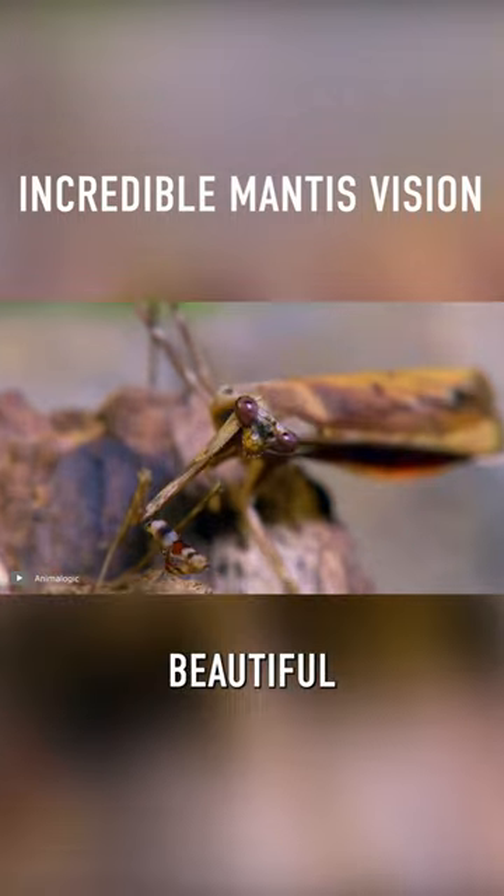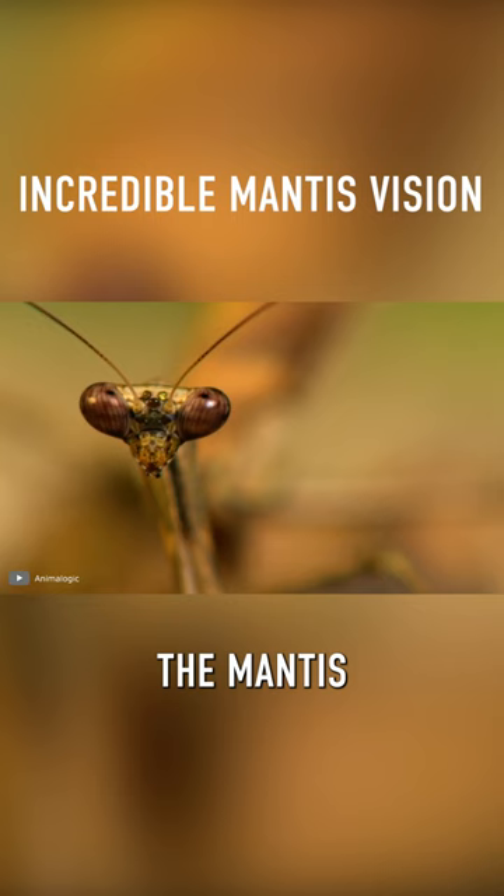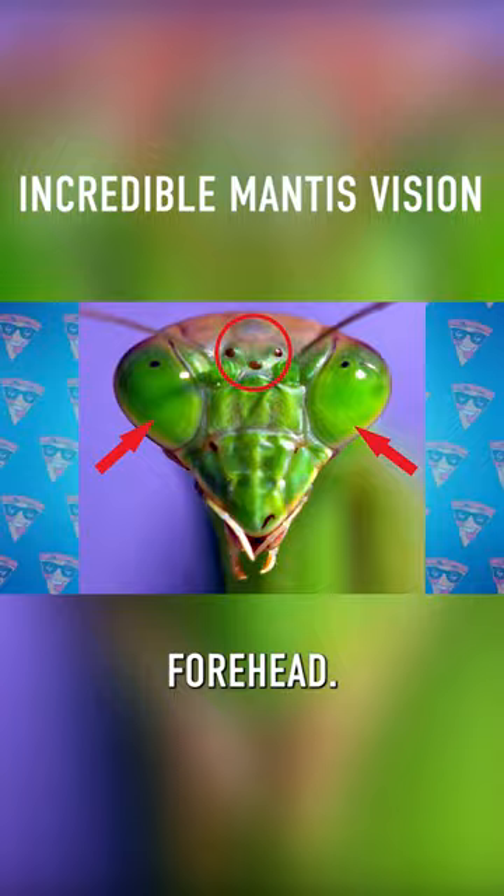These creatures have not only beautiful, but really powerful and cool eyes. First, the mantis has five eyes: two large main eyes, and three small ones on its forehead. The small ones are used to detect light, while the big ones see motion and volume.